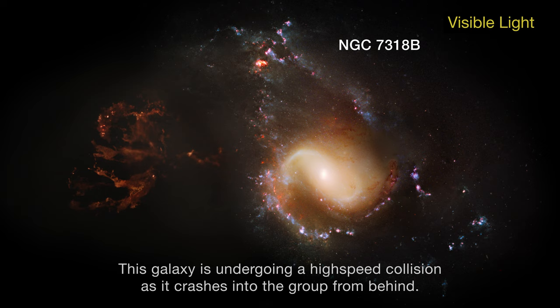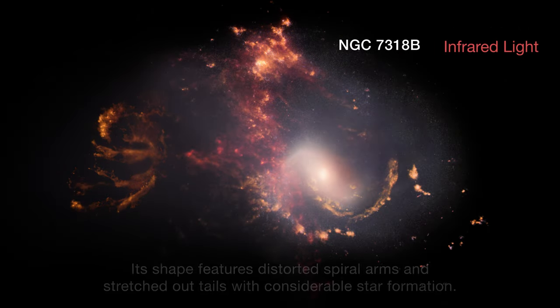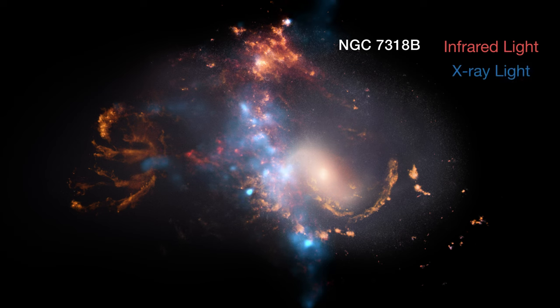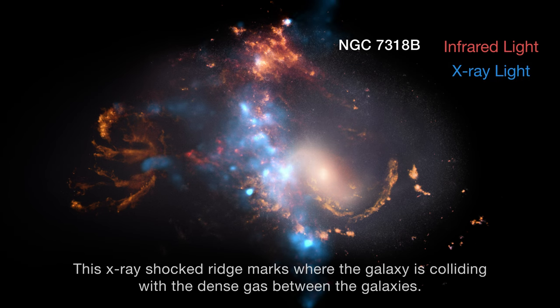This galaxy is undergoing a high-speed collision as it crashes into the group from behind. Its shape features distorted spiral arms and stretched-out tails with considerable star formation. This X-ray-shocked ridge marks where the galaxy is colliding with the dense gas between the galaxies.